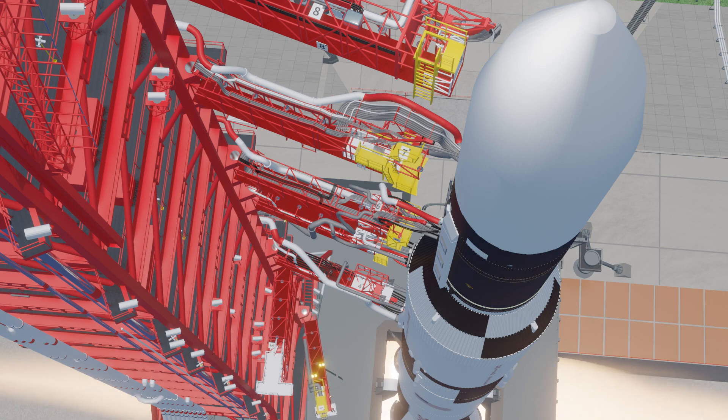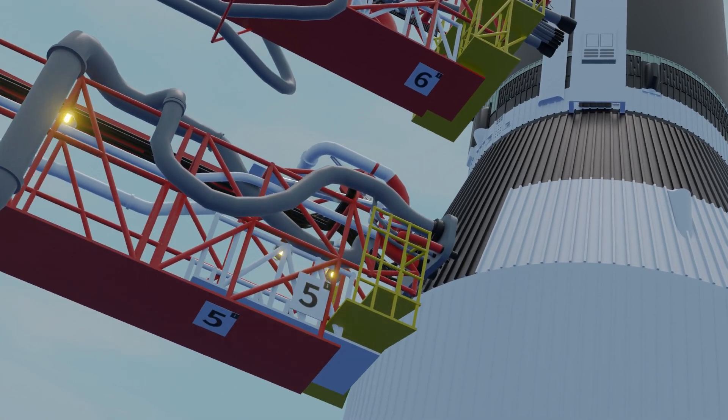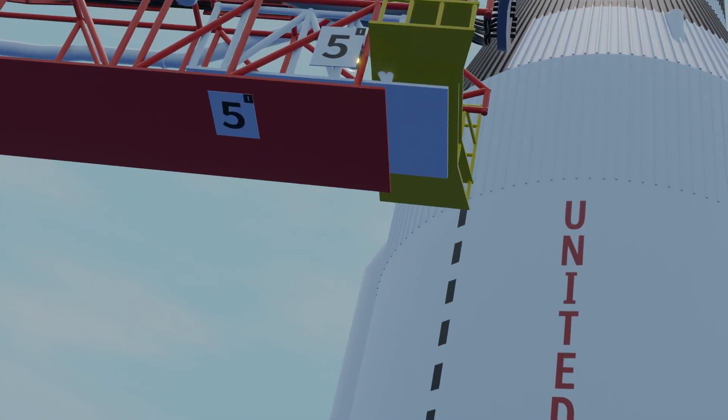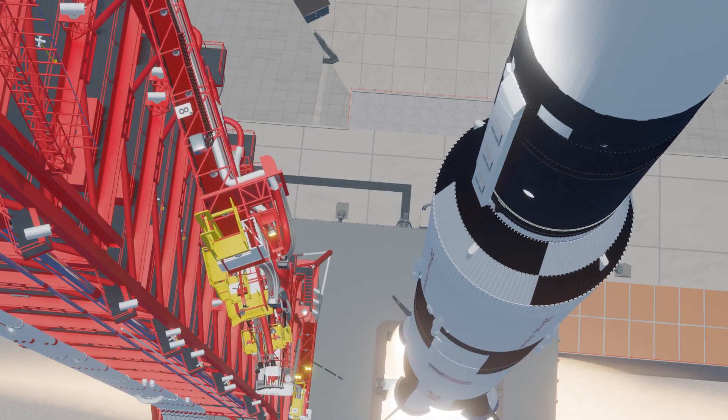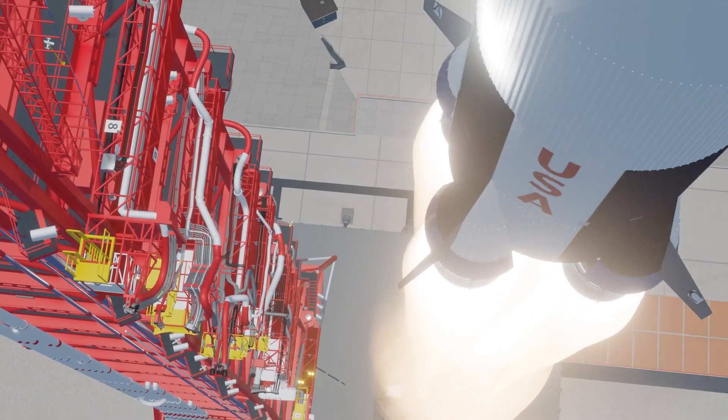6, 5, 4, 3, 2, 1, 0. And we have a liftoff. The Skylab lifting off the pad now, moving up. Houston is now controlling.